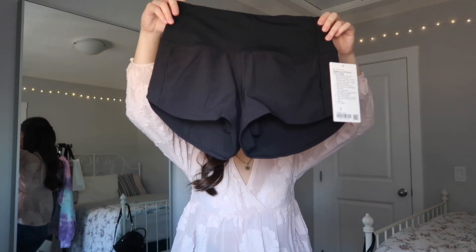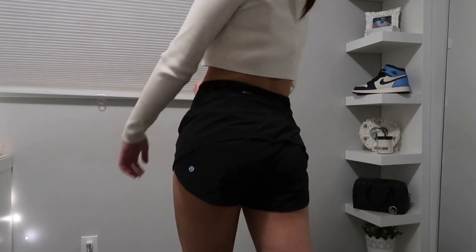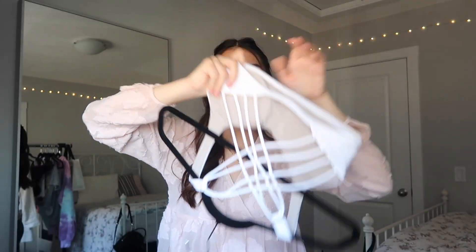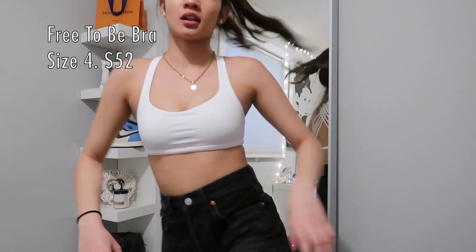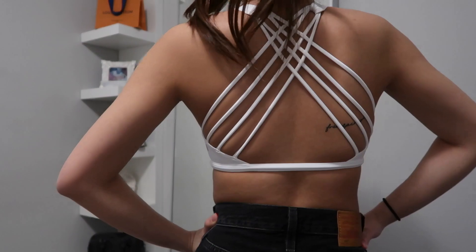The third item from Lululemon is the Speed Up high-rise short, two-and-a-half inches, lined — not biker shorts, these are loose. I'm just really more comfortable with high-rise everything. The last item from Lululemon is a white sports bra with a lot of straps and the Lululemon logo. It holds you up really nicely.